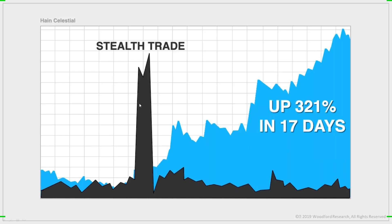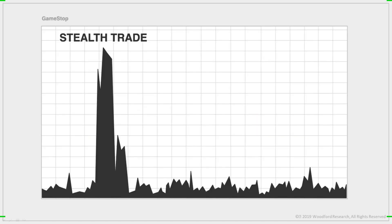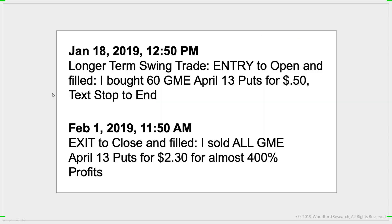Here's another example. On January 18th, I spotted a huge stealth trade in GameStop. You can see the huge spike on the chart. If you knew this, you could have put on a very simple option trade in GME and walked away with 360% profit in just 13 days. This isn't hindsight, this isn't some back-testing BS — this was an actual alert I sent out to subscribers. In at 50 cents, out at $2.30, turning every $5,000 into $23,000 in about two weeks.